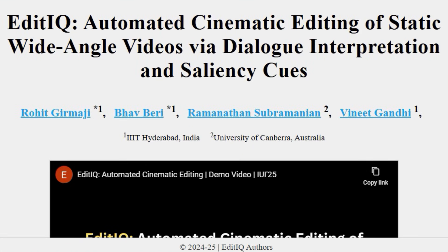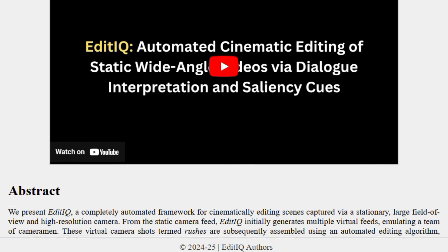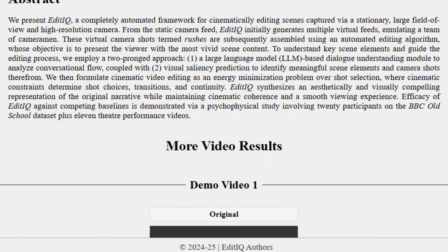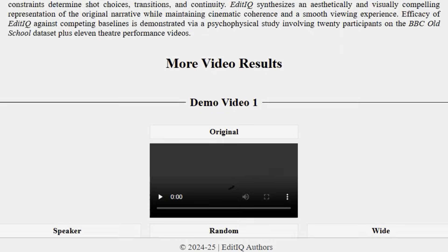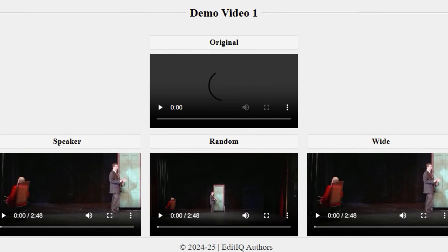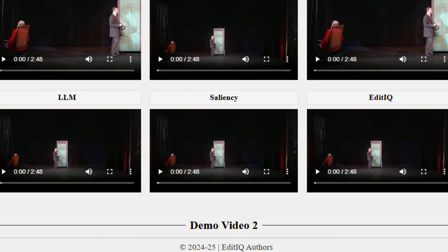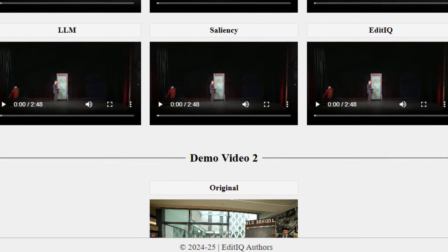Paper Number 4: EditIQ – Automated Cinematic Editing from Static Wide-Angle Videos. This paper presents a fully automated framework named EditIQ, designed to cinematically edit videos captured from a static, wide-angle, high-resolution camera. Instead of relying on manual camera operation or editing, EditIQ generates multiple virtual camera feeds, or rushes, from a single static camera source. This is like having a team of cameramen working from a fixed position. The system then assembles these virtual shots using an automated editing algorithm whose goal is to show the viewer the most engaging parts of the scene.